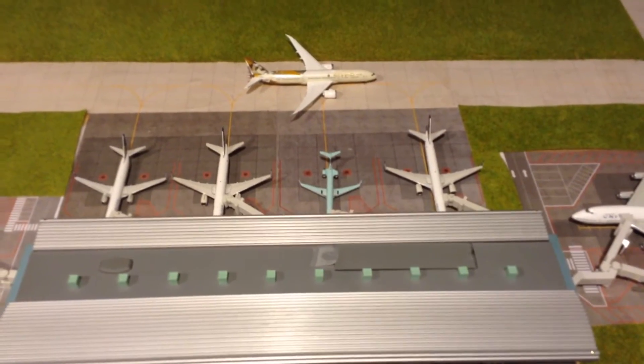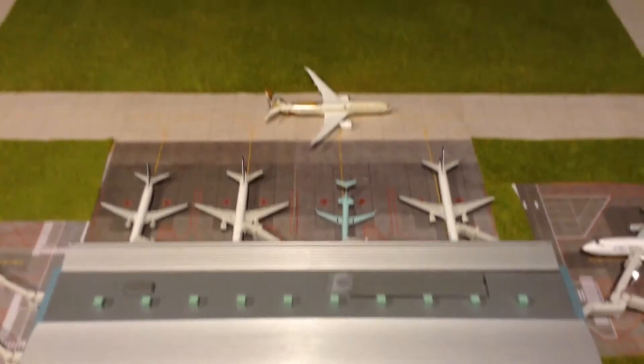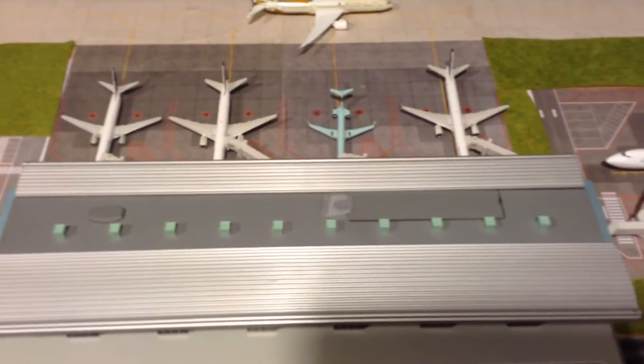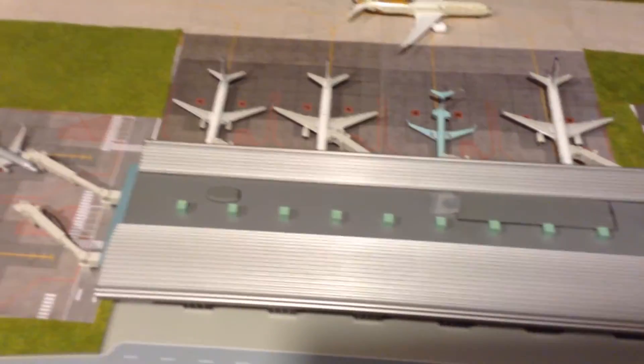Hey YouTube, Southwest252 here with another video. This time it's of my model airport that I've just built. This isn't going to be an update — it's just showing you around my airport.